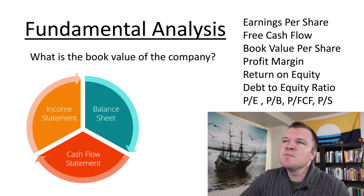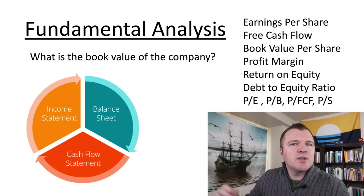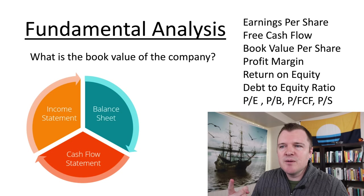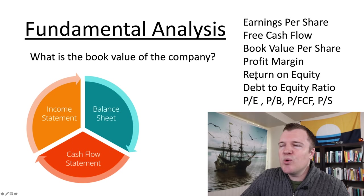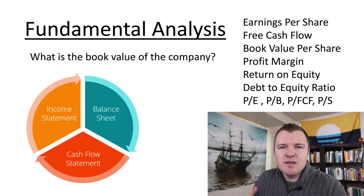Fundamental analysis is asking: what is the book value of the company? You look at the trinity of financial statements companies put out every quarter — the income statement, the balance sheet, the cash flow statement. What is their earnings per share, free cash flow, book value per share, profit margin, return on equity, debt-to-equity ratio? You need to really understand these metrics of how a company is valued to know whether you're getting a good deal when you buy a stock.